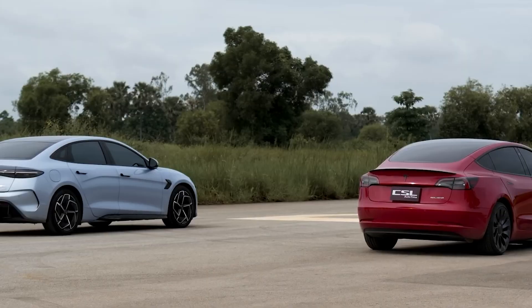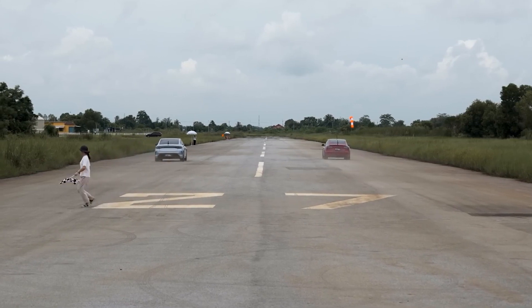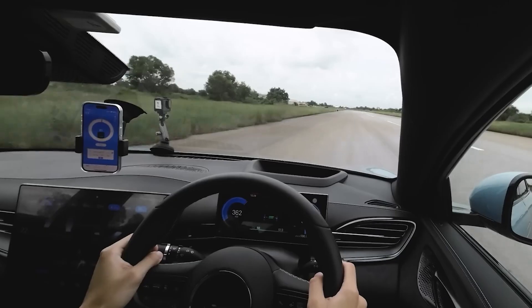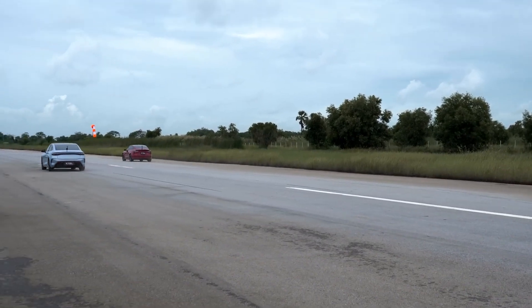The vehicle's ride quality is enhanced by adaptive frequency dampers, which provide a comfortable yet sporty suspension setup. On the highway, it impressively reaches high speeds and maintains excellent noise insulation. The BYD SEAL proves to be a spirited and dynamic EV, even rivaling premium competitors.